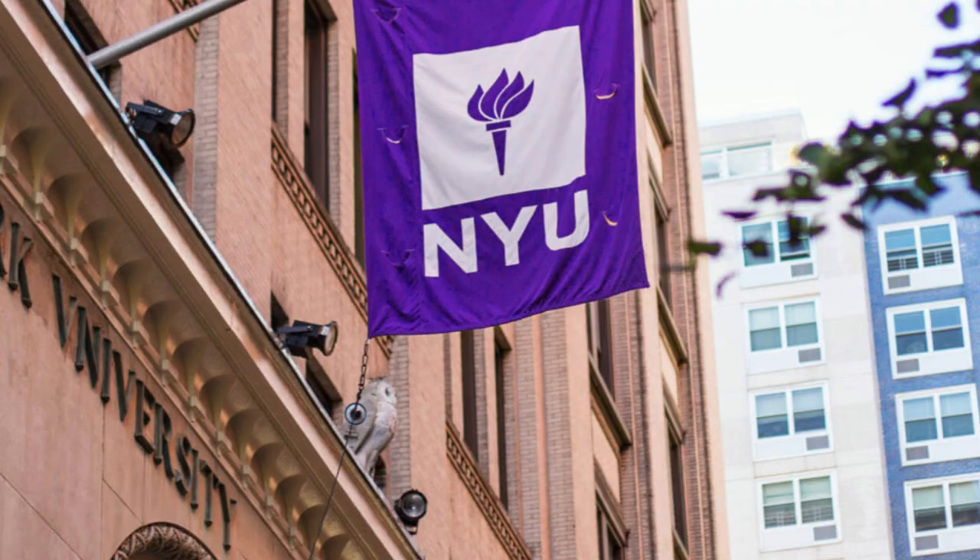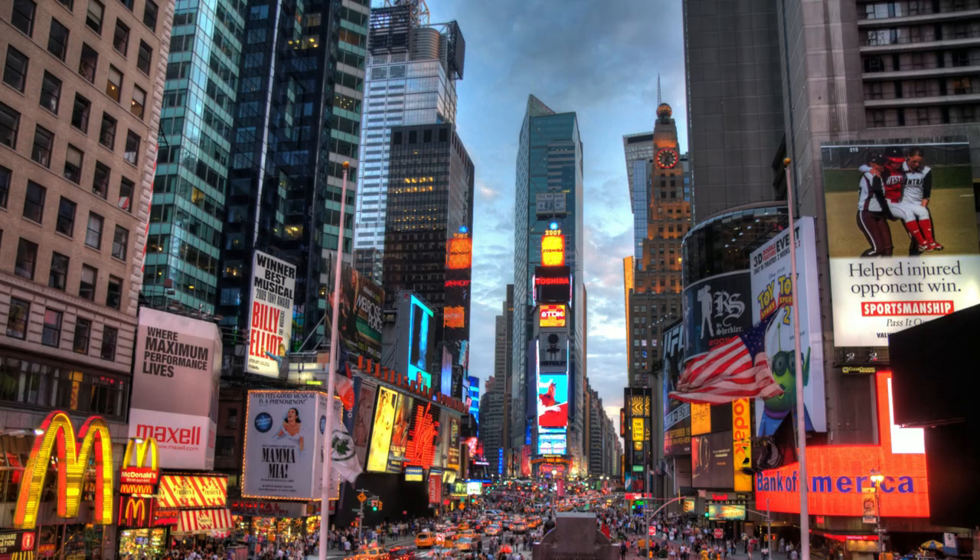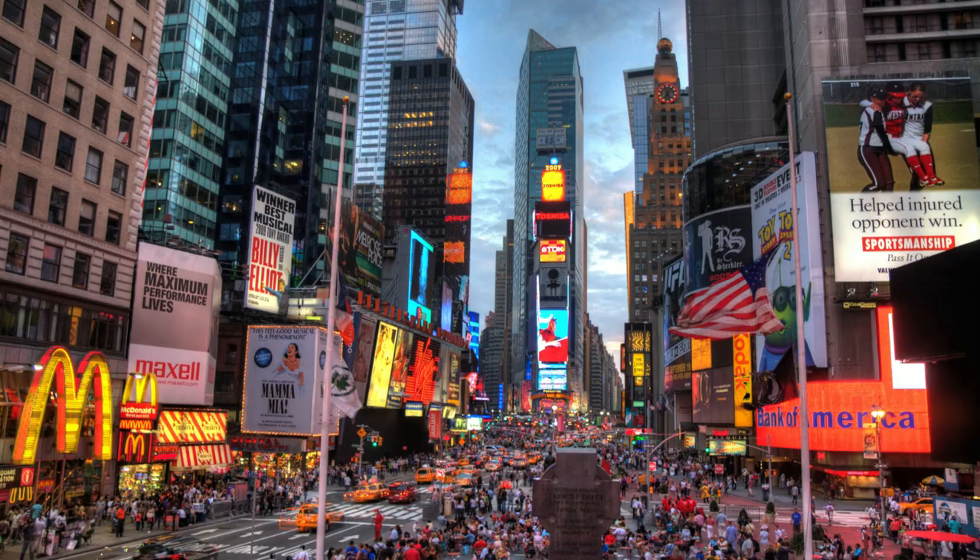So you've selected New York University for your study abroad adventure, but now you need to figure out where to live. New York City is a very different kind of place — it's trickier, different than most of America, costlier. We're going to break down all the important factors and best locations where students stay to help you find the best housing at NYU.